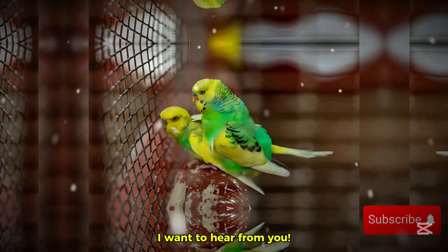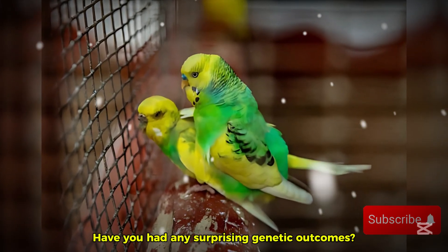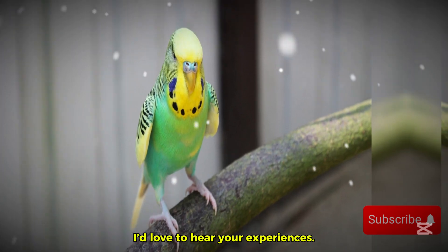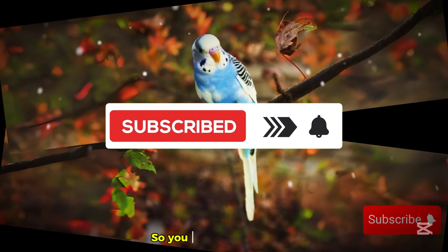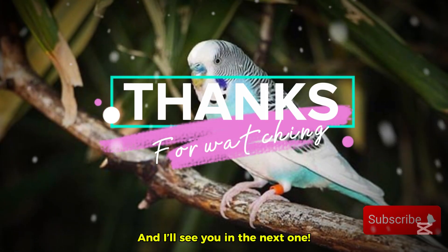So now I want to hear from you. Have you ever bred a recessive pied budgie? Have you had any surprising genetic outcomes? Drop your thoughts in the comments below — I'd love to hear your experiences. And if you enjoyed this deep dive into budgie genetics, don't forget to like, subscribe, and hit the bell icon so you never miss another fascinating bird-related video. I'll see you in the next one!